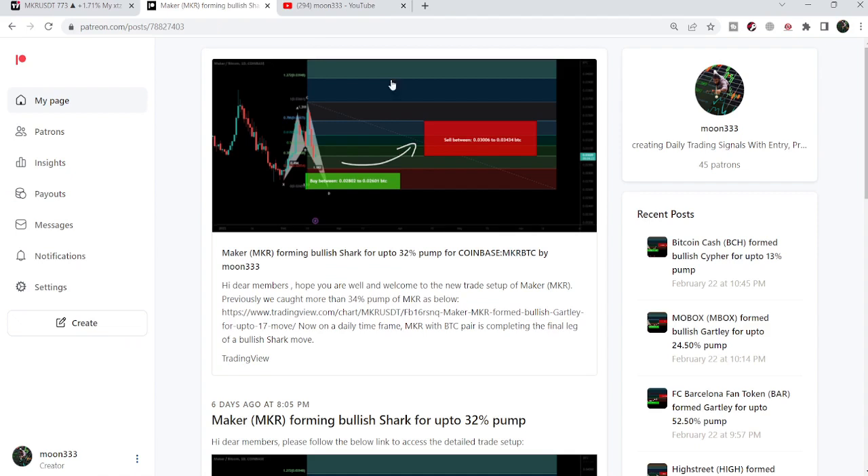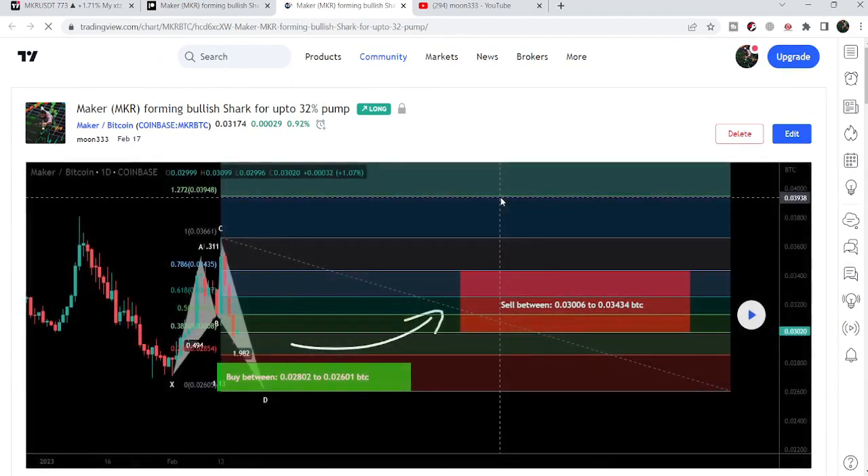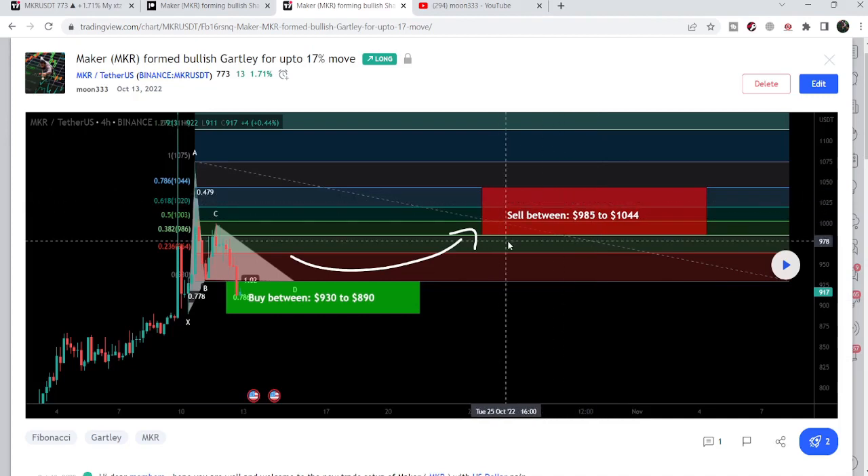Let's start the analysis. First of all, let me begin with my most recent trade signal of MKR — that was an expected formation of a harmonic bullish reversal shark pattern that MKR was forming on the Bitcoin pair on the daily time frame chart. I shared this idea a few days back on the 17th of February 2023. Before that I shared a harmonic bullish reversal Gartley pattern that MKR formed with the US dollar pair.